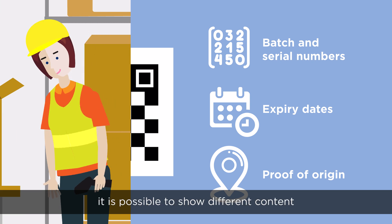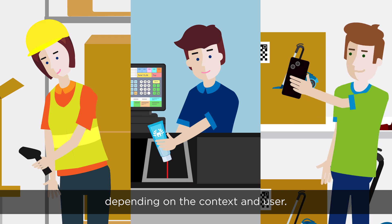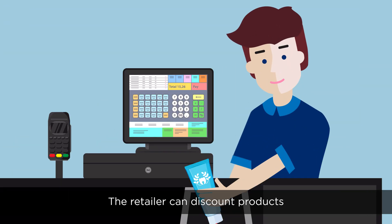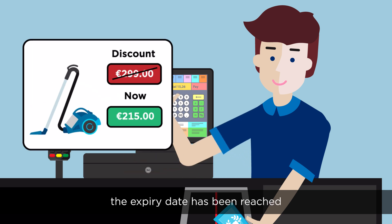With the new barcode, it is possible to show different content depending on the context and user. The retailer can discount products directly at the checkout — for example, when the expiry date has been reached or promotional goods are sold.